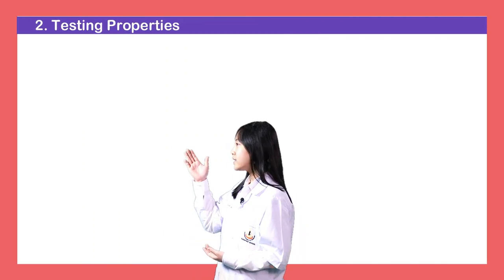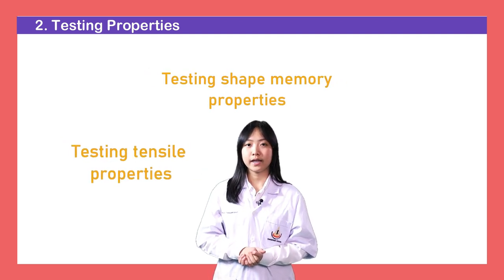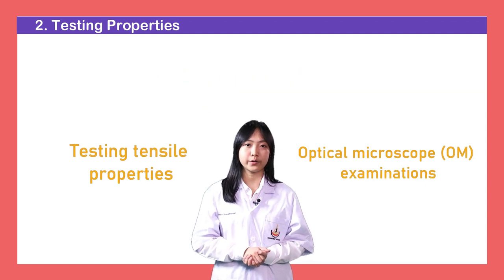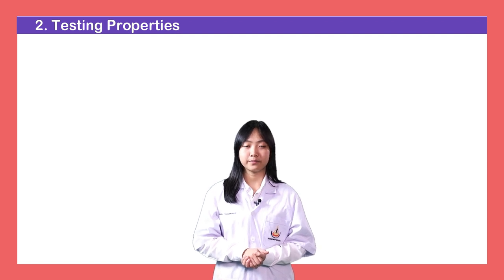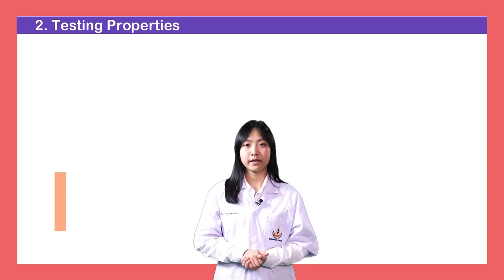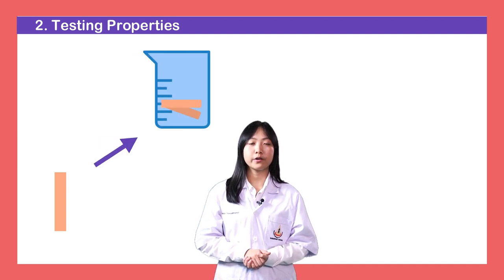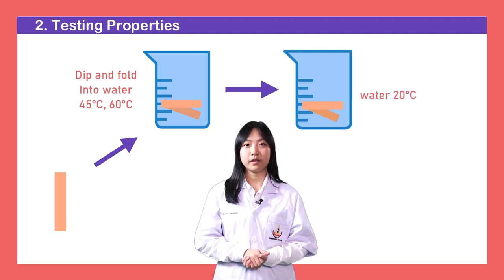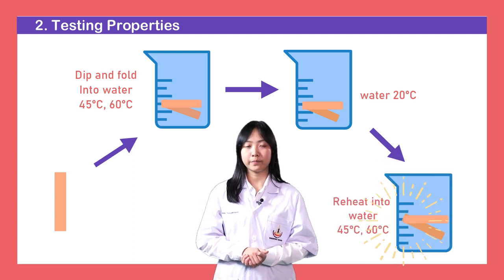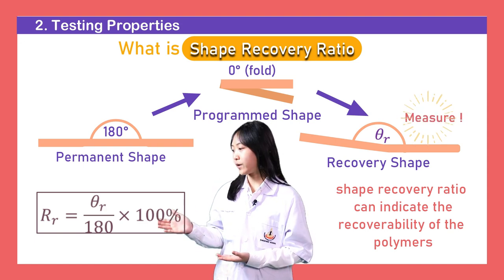This is how we ran the test. We ran the test on the film's memory properties, tensile properties, and examined the ultrastructure by using optical microscope. Let's look at how we ran the test on the film's memory properties. Firstly, the films were cut into square shapes, and then they were formed into a folded shape in water at 45 and 60 degrees Celsius, before they were cooled in the water. After that, to allow them to show the recovery shape, we reheated them again in the water, then measured the angle, so that we can find the shape recovery ratio by this equation.